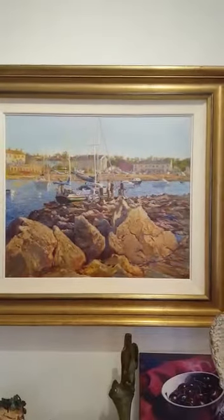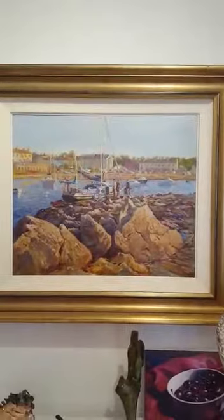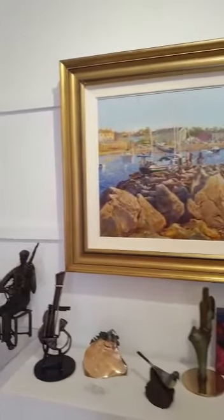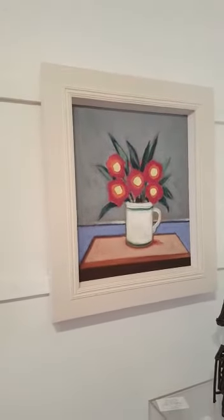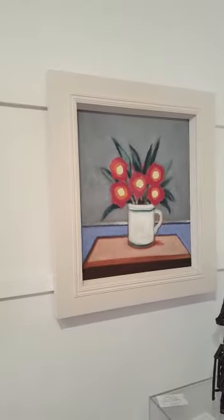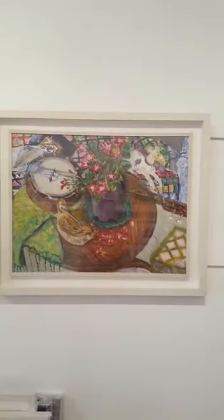Next we have a painting of Greystones before the harbour, before it was built up, by Rick Bentham. Here we have some Joseph Sloan paintings. Jack Donovan, oil painting of the white jug. A painting by Phoebe Culp, lovely oil painting.